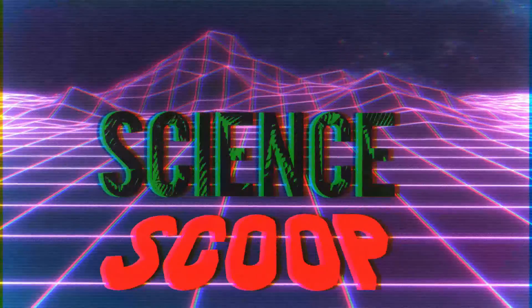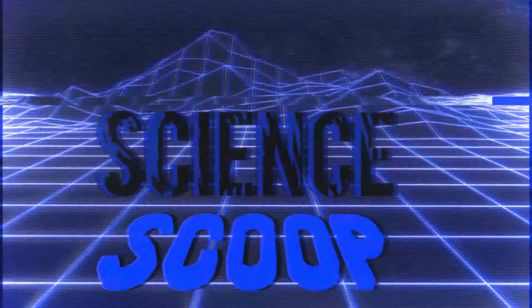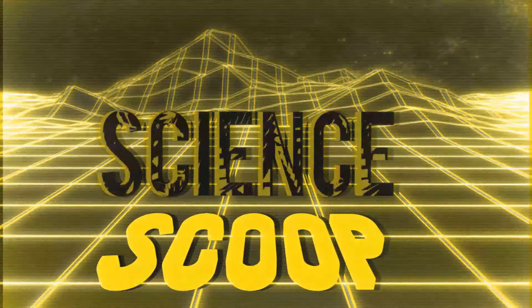Hey friends, welcome to another episode of Science Scoop. Today's episode is all about the tawny rose plant.